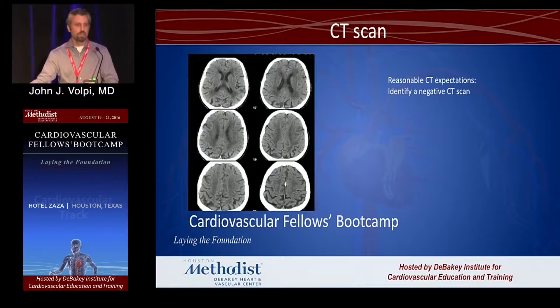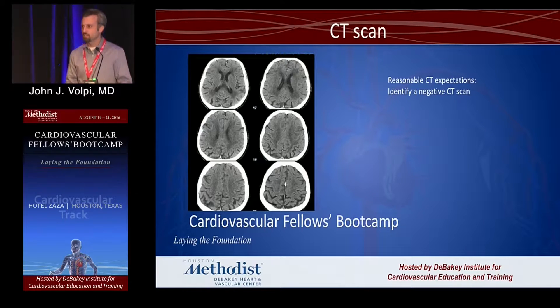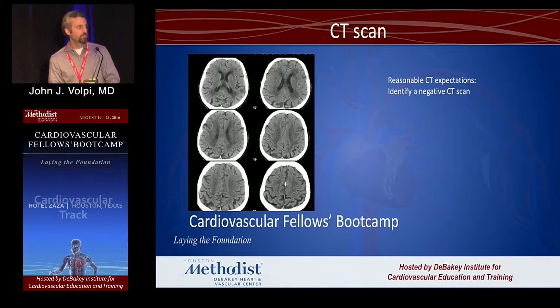This is a CT. I expect pretty much anyone who manages patients to be able to read a negative CT — meaning there's no blood on the CT. If you see blood, it's going to be bright white. One example of something bright white that's not blood is a calcified falx in the midline of this brain. Otherwise, this is a negative CT.